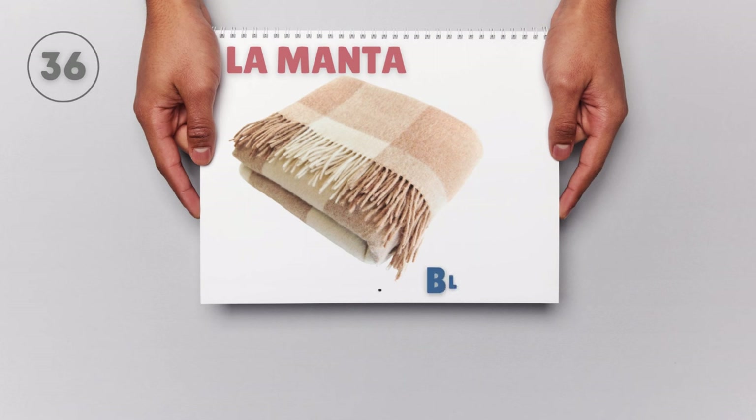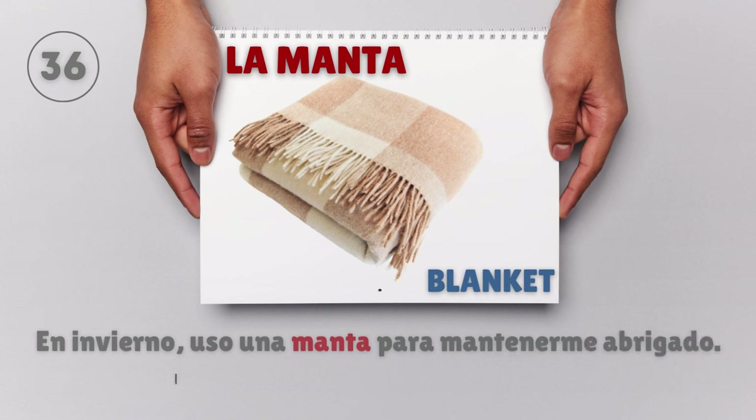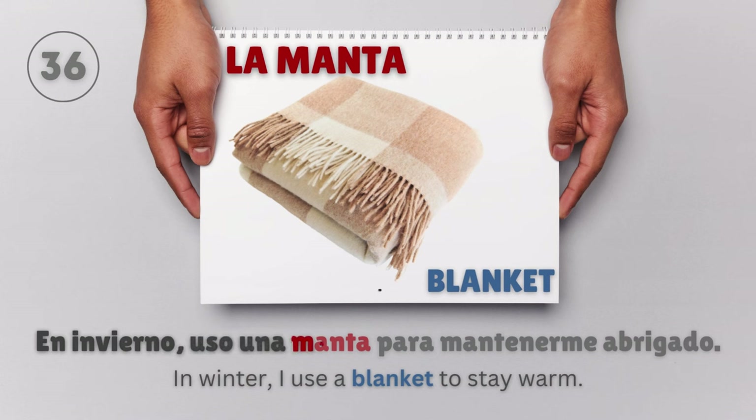La manta — Blanket. En invierno, uso una manta para mantenerme abrigado. In winter, I use a blanket to stay warm.